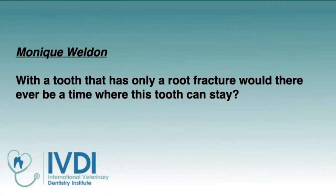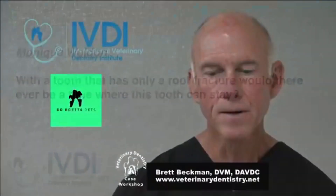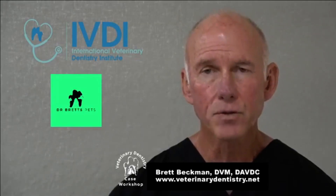Monique has a question: with a tooth that has only a root fracture, would there ever be a time where the tooth could stay? That's a great question, and yes, indeed, a lot of times — maybe more often than not — that tooth can stay. If you've got a tooth that is undergoing resorption around a fracture but it's under the bone and there's no periodontal changes, then that is probably never going to be a problem. So that root fracture under the bone level with no perio involvement does not require extraction, as long as there's no lucency.